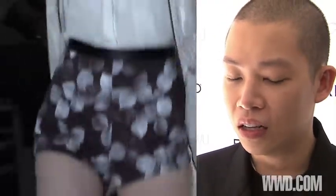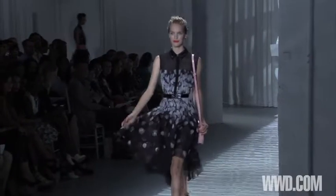We used a lot of interesting fabrication. The silk gazaar we've used this time, our light tissue weave — I wanted to achieve volume but still inject airiness and lightness.